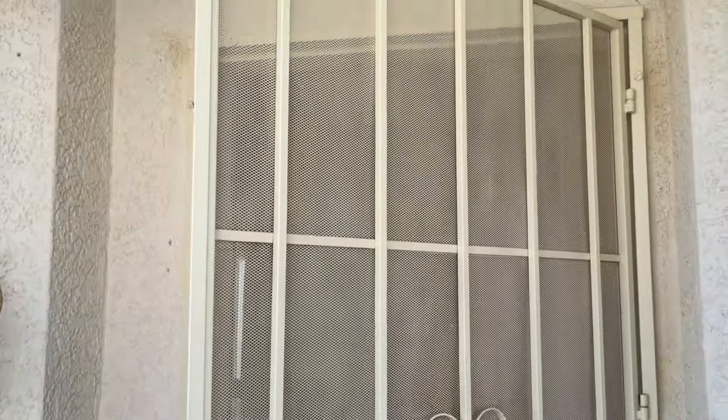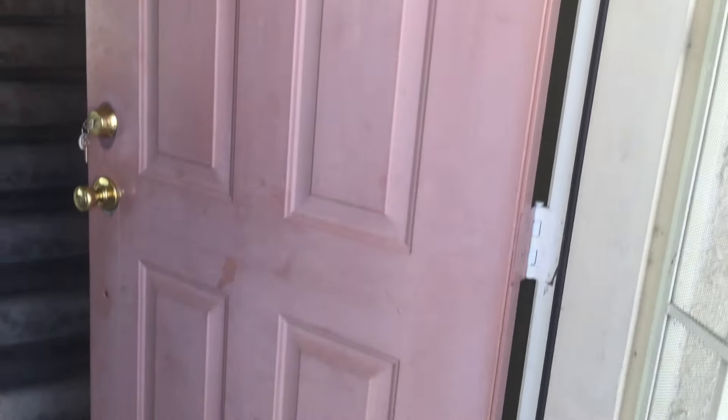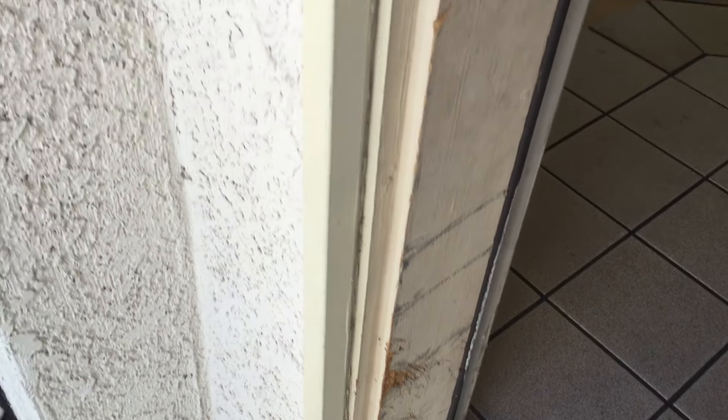The door itself is pretty dirty and the front door needs to be painted as well. There are scratch marks — looks like a dog trying to get into the house.